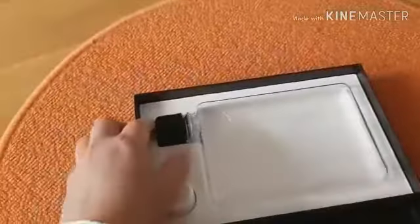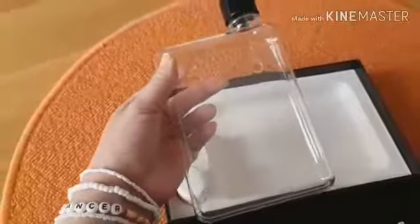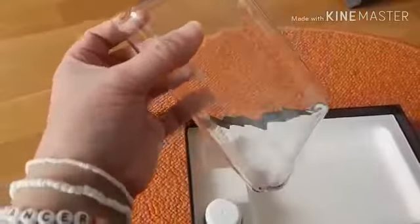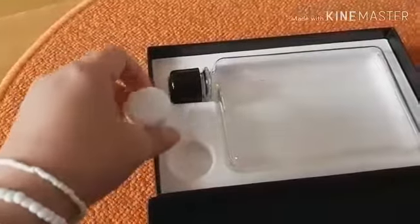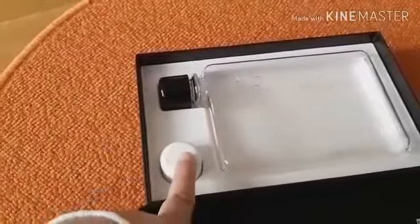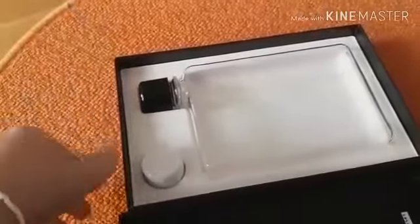Saya tuh suka banget — nah seperti ini tuh, kan imut banget. Ini bentuknya tuh tipis banget. Dan setiap pembelian ini dikasih juga penutup ekstra, beda warna. Jadi kalau kamu pengen warna putih hari ini, pakelah putih. Kalau hitam, boleh juga nih.